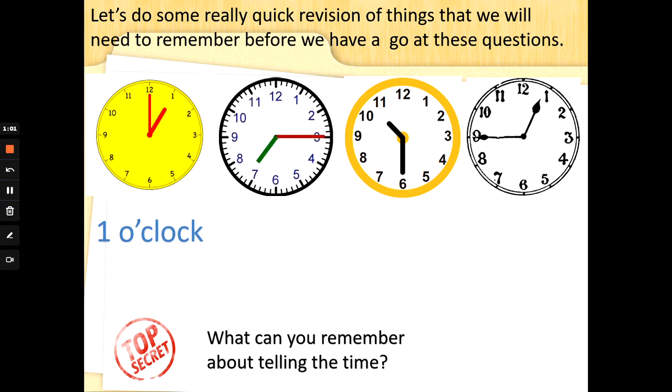Now look at the clock with the red minute hand and the green hour hand. The minute hand is at 3 and the hour hand is at 7. When the big hand is at 3, that's quarter past 7. Quarter past 7, because the minute hand has moved a quarter of the way around the circle of the clock face.